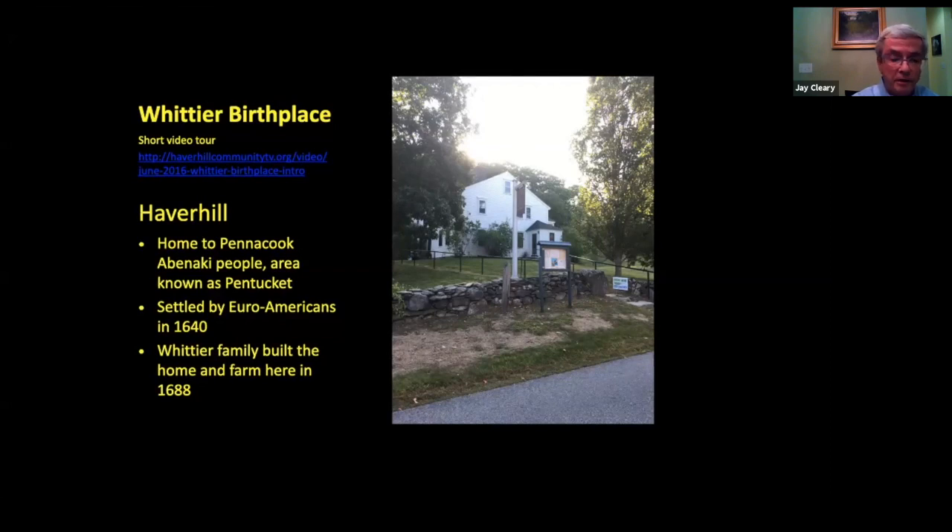A little bit of Haverhill history. Haverhill was home to the Pentecook and Abenaki peoples — originally referred to as Pentucket. The first English settlers landed in 1640, some 20 years after the pilgrims arrived in Plymouth. This home was built by John Greenleaf Whittier's great-great-grandfather, Thomas Whittier, in the year 1688. And now we'll go to a video with Gus Roosh, who was our curator for many years, now retired, to give you a little information about the birthplace.